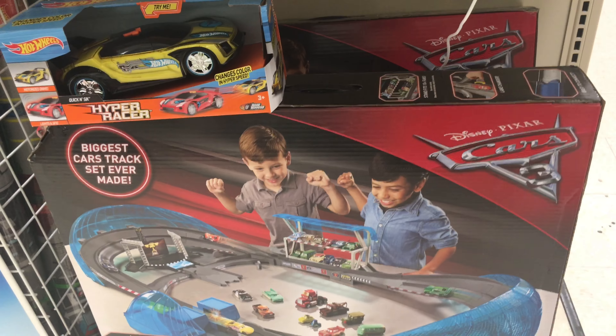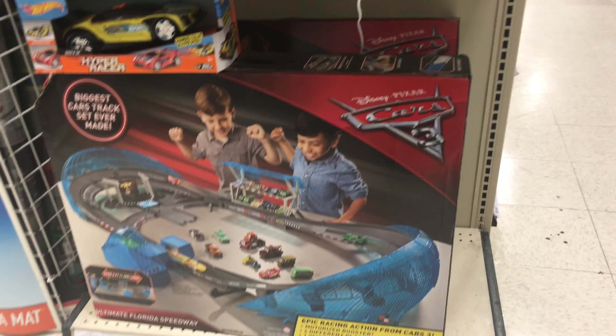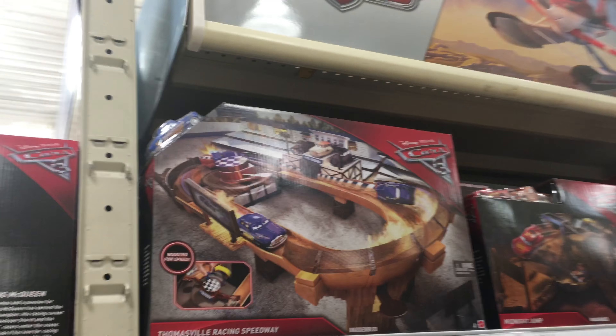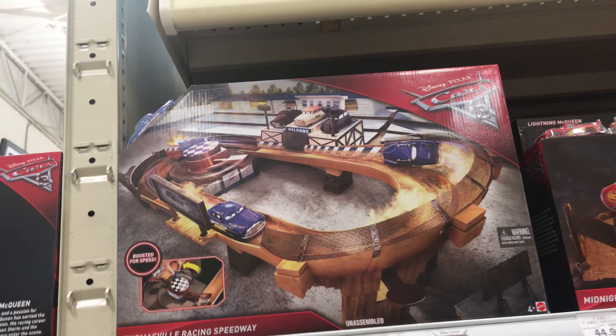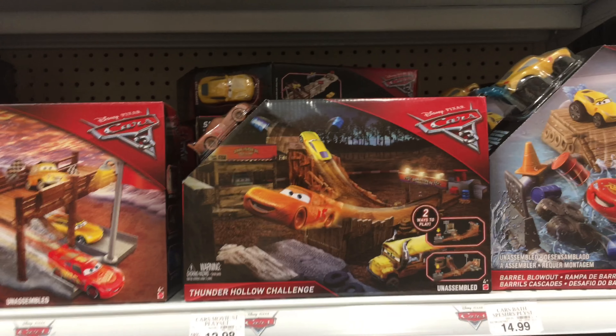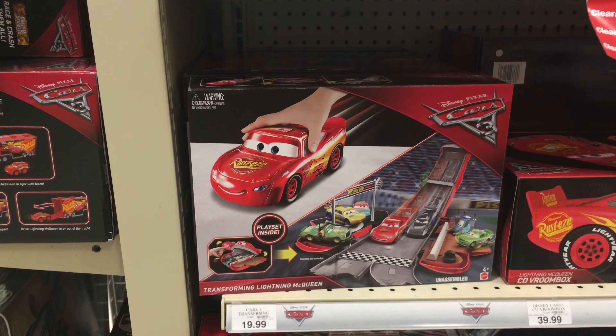This is the Florida Ultimate Speedway. I've only seen this at Toys R Us, so they have it here. They also have a bunch of other sets — they've got the Thomas about Speedway, Midnight Jump, Thunder Hollow Challenge, Fireball Beach Run. I think Toys R Us has the biggest selection of play sets.